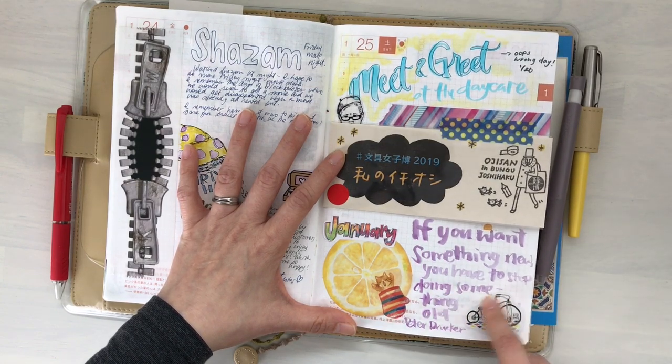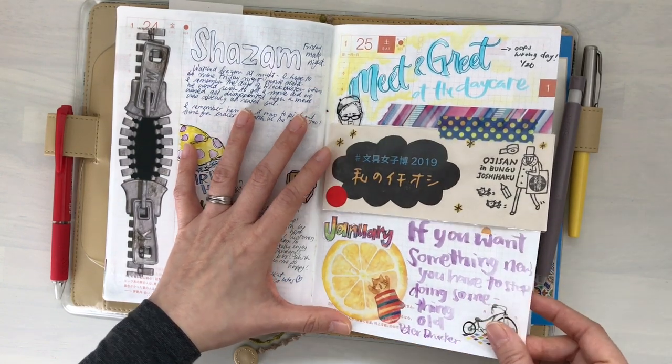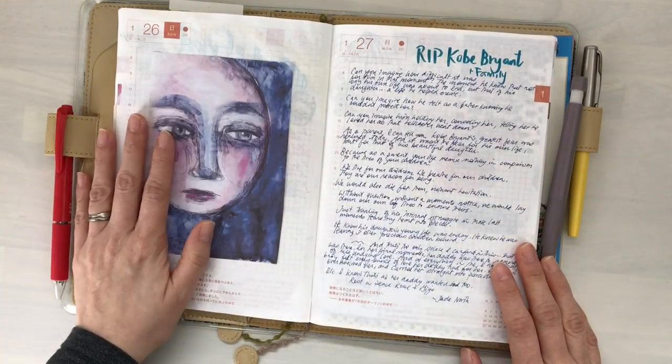"If you want something new, you have to stop doing something old." That's right. This is from Courtney as well.